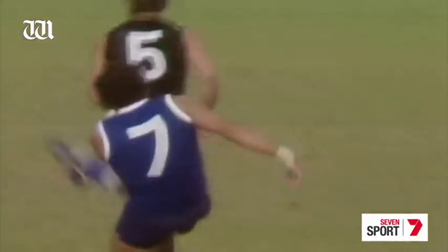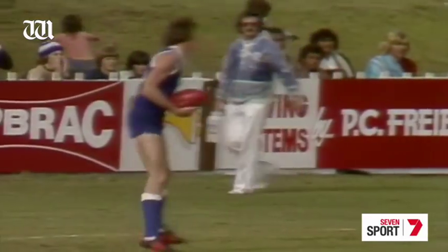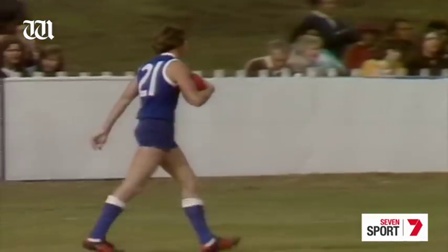Brian Peake forward to the centre. Brian Peake goes long down the full forward, looking for Sewell. It's a magnificent delivery. Sewell's under that one — and at least 10 metres in front of Gillespie. A good blind lead early by Sewell, then changed direction. Oh my goodness!